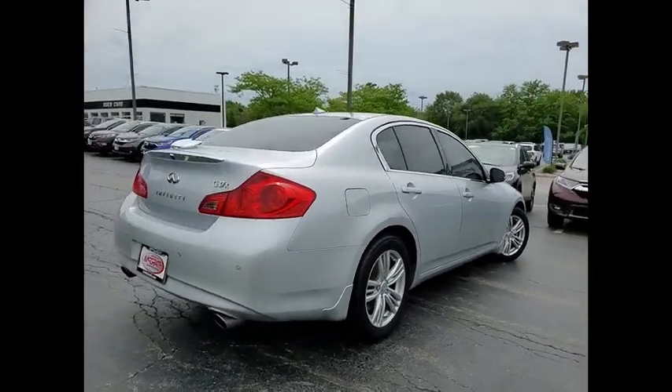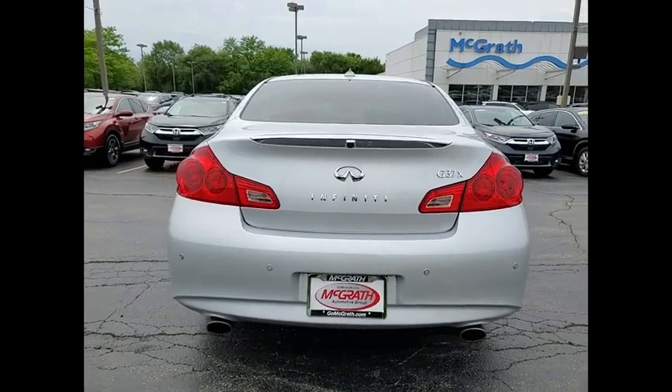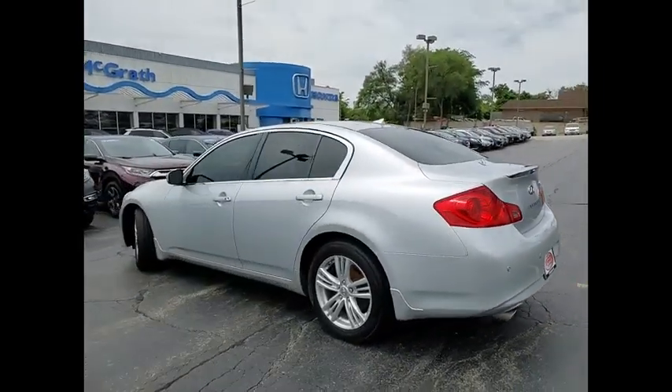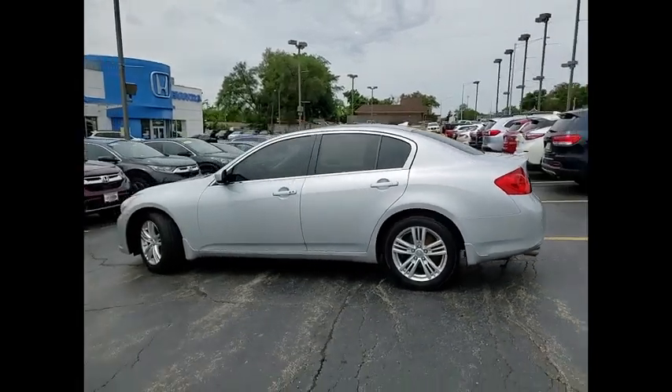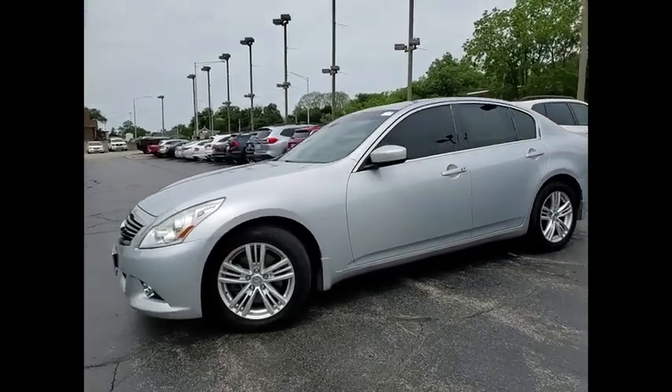This vehicle has less than 110,000 miles. Here are some of this vehicle's great options: tire pressure monitor, heated mirrors, all wheel drive, aluminum wheels, brake assist, traction control, stability control, engine immobilizer, fog lamps, and front performance tires.